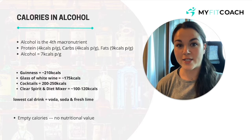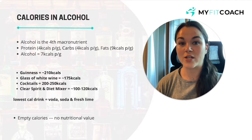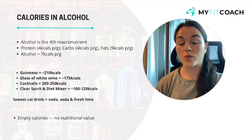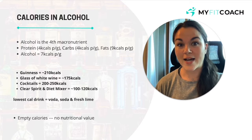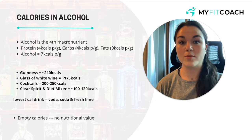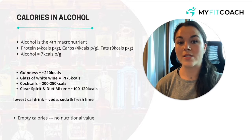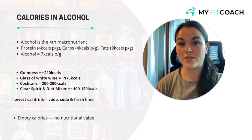So the first thing we're going to chat through are calories and alcohol. Yes, there are calories in alcohol. Alcohol is actually the fourth macronutrient — obviously we have protein, carbs, and fat as our three main macronutrients, but alcohol is classified as the fourth. In protein there are four calories per gram, carbs four calories per gram, fats nine calories per gram, and in alcohol there are seven calories per gram. I've put together a little list of examples of calories in some common drinks.